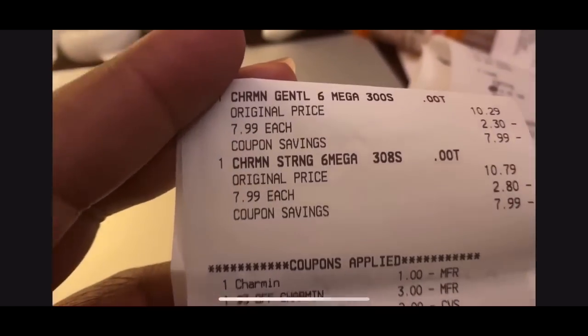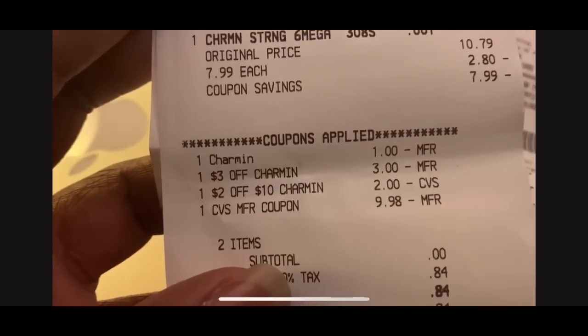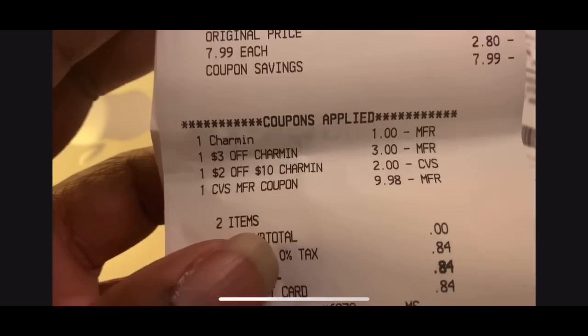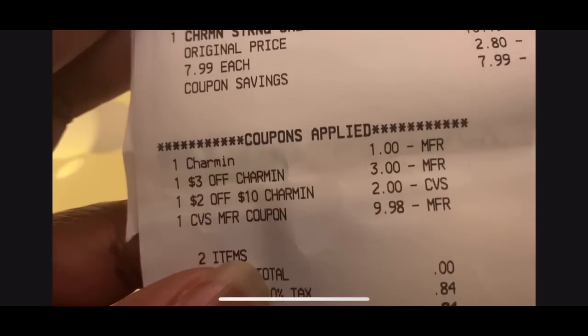The next transaction was just two Charmins. I used the $1 off Charmin digital coupon, the $3 Charmin coupon, the $2 off $10 Charmin, and the $10 Extra Care Buck from the previous transaction. Got back $5 Extra Care Buck.